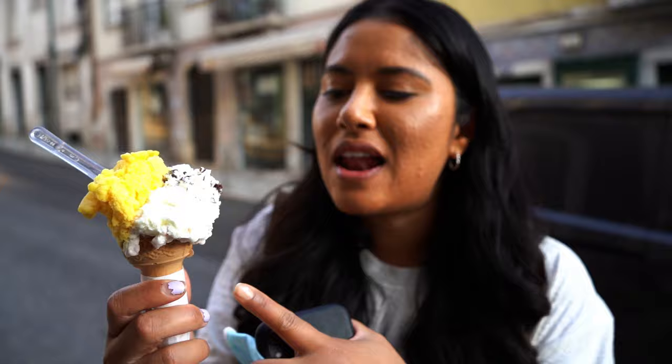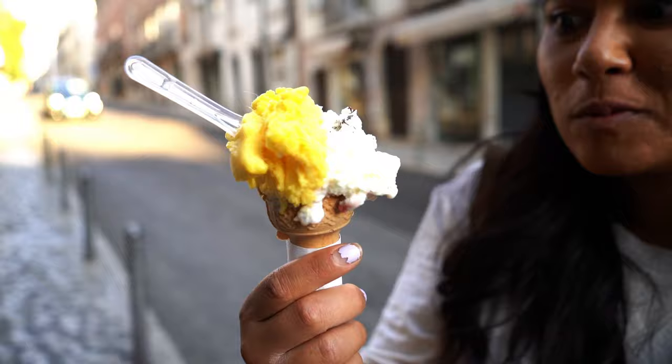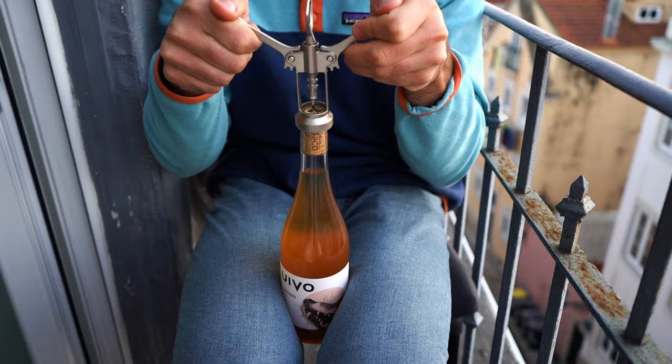I got stracciatella, ricotta, and mango. Yas got raspberry, hazelnut, and tiramisu.